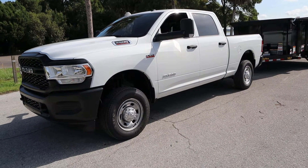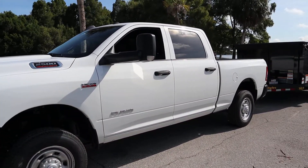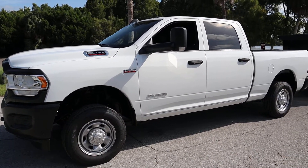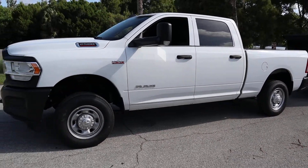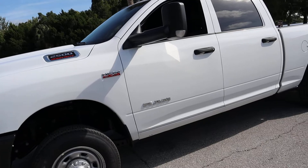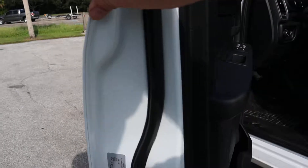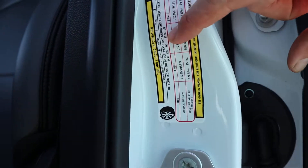So this 6.4 liter gasoline model does have a towing capacity on this truck as it sits. It is four by four — I'll throw that out there as well. It has a towing capacity of 14,700. Really good tow capacity, which puts me right in line with what my bin is capable of. The payload was also very important. This one has a payload of 3,285 pounds.